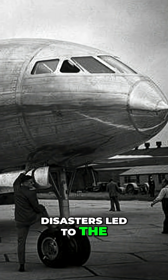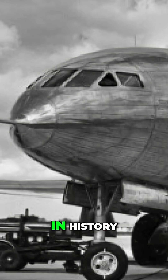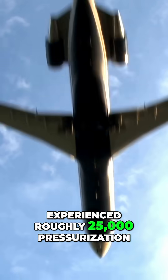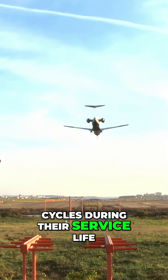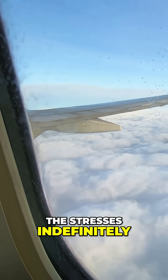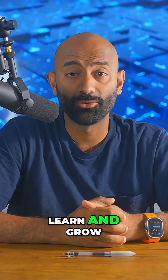The de Havilland Comet disasters led to the most comprehensive aviation investigation in history. Engineers discovered that aircraft experienced roughly 25,000 pressurization cycles during their service life. Square windows would fail; round windows would handle the stresses indefinitely. And like so many times in aviation history, this is how we learn and grow.